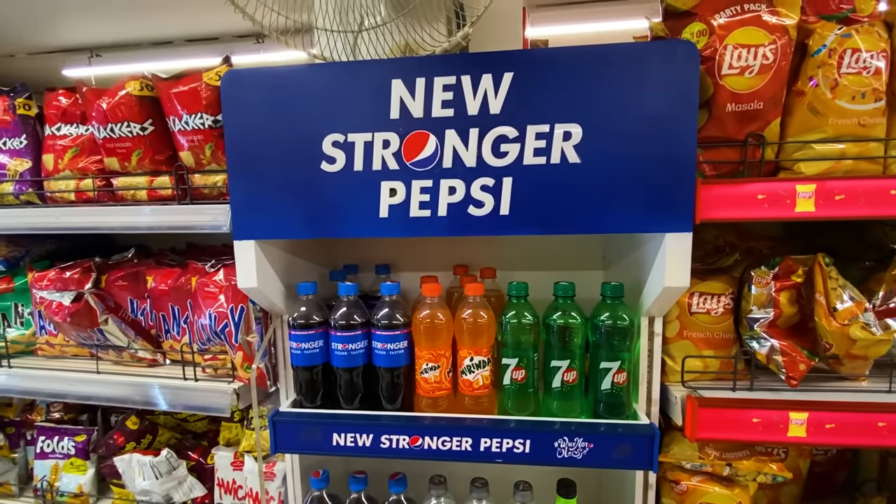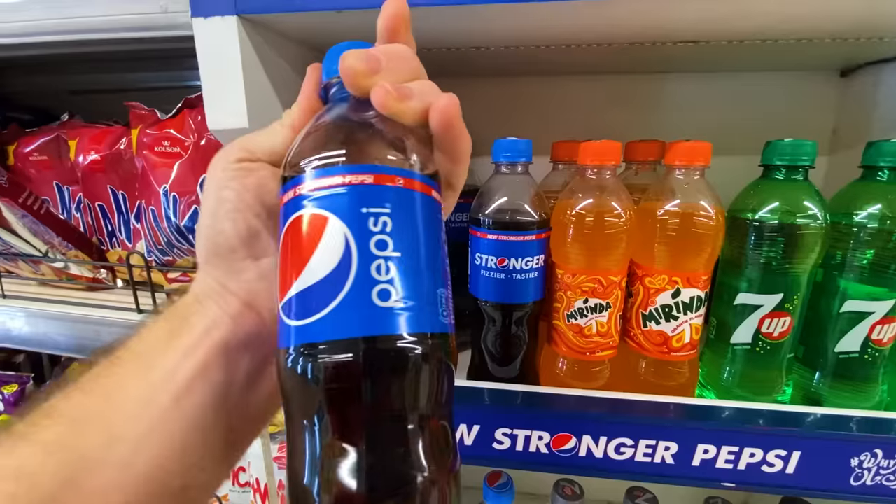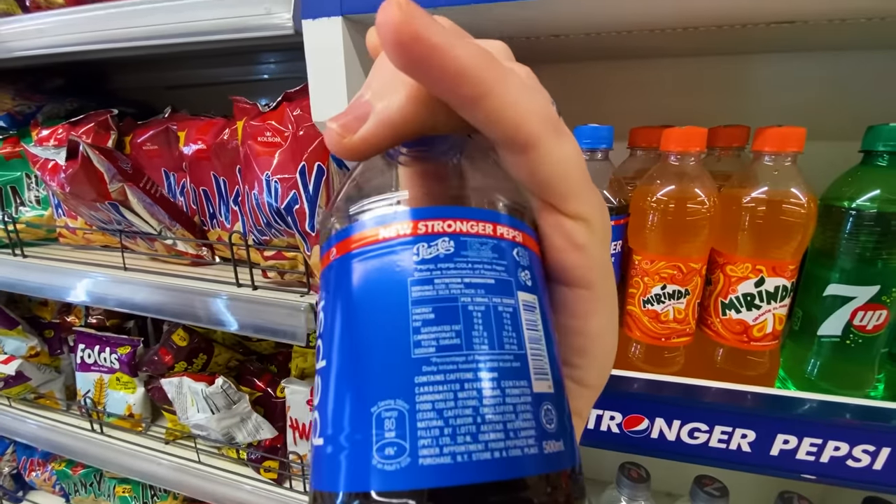Something interesting and new: Stronger Pepsi. I've never seen this — apparently fizzier and tastier. I wonder if it's more sweet and more carbonated.